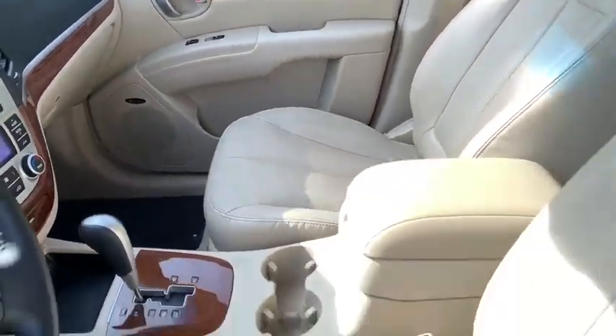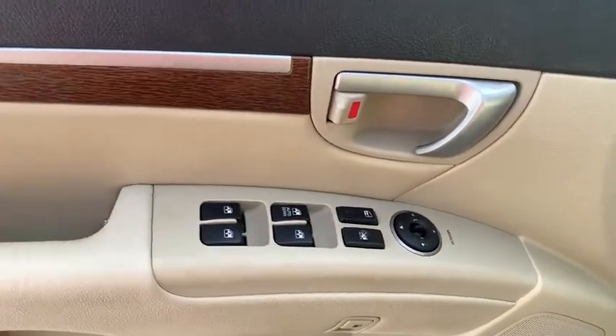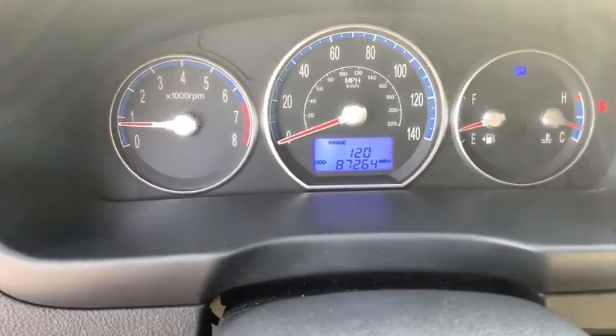Dual airbags, leather-wrapped steering wheel, HomeLink garage door opener, power steering, AM-FM stereo with in-dash six-disc CD changer, four-wheel disc brakes, cruise control, auto-dimming rear-view mirror.